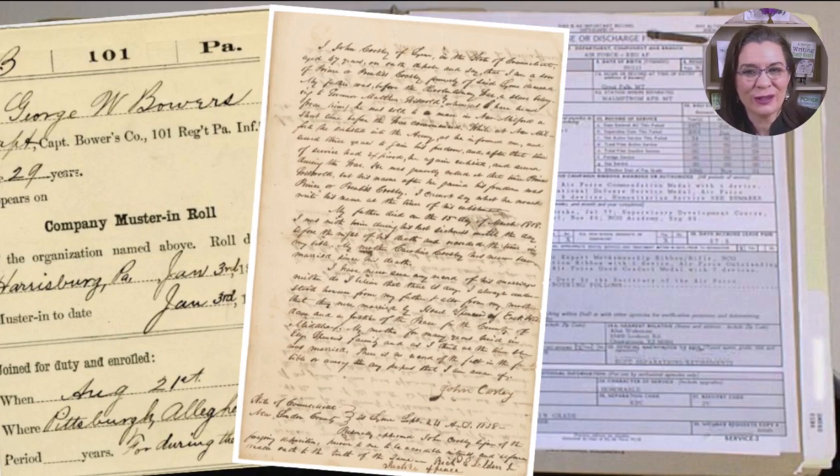While not every service record is available online, the documents you may find reveal when an ancestor served, where, and with whom. You may discover physical descriptions, names of additional family members, and the stories from their service and injuries.